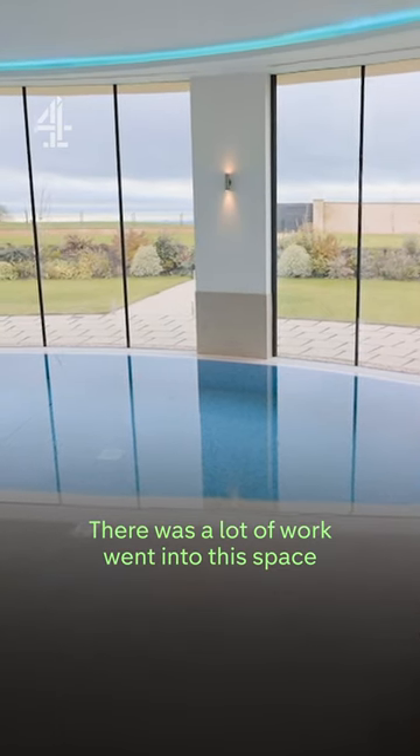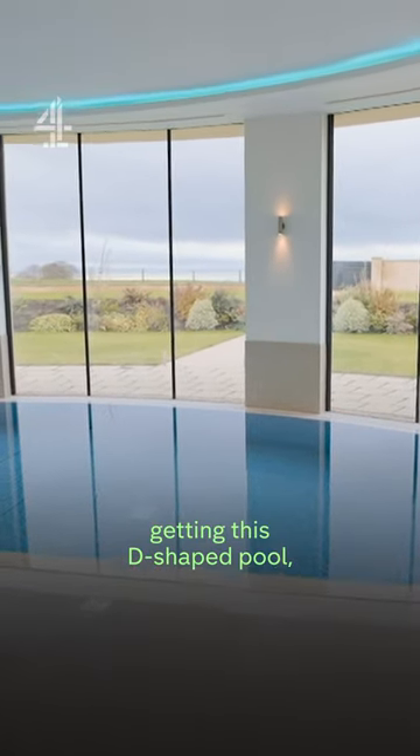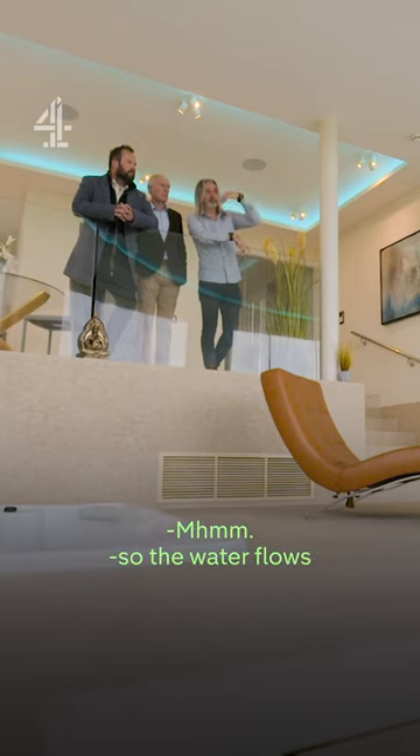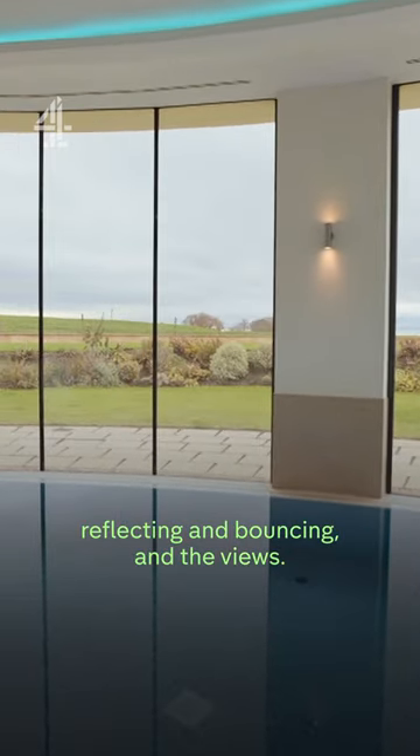There was a lot of work went into this space just on hidden details, to be honest. Getting this D-shaped pool, and with the infinity pool as well, so the water flows at the edge, so you even get the light reflecting and bouncing in the views.